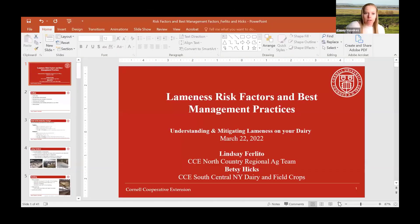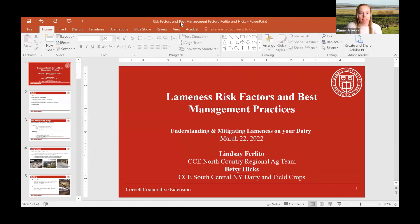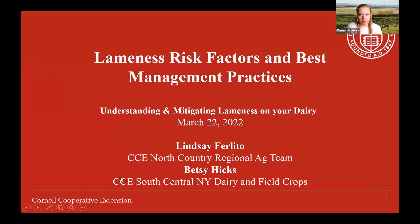Our next speakers today are Lindsay Forlito and Betsy Hicks. Lindsay is a regional dairy specialist on the North Country Regional Ag Team, and Betsy is a dairy specialist on the South Central New York field crops and livestock team. Lindsay and Betsy both have been conducting applied research focusing on cow comfort and facilities, delivering educational programs on cow comfort and lameness, and providing producers with herd-specific feedback relative to regional benchmarks.